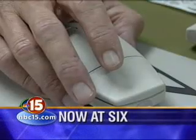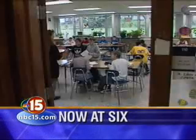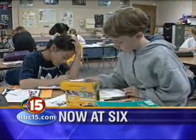Now at 6, it's that time again — back to school. The Madison School District is rolling out an easy way for you to enroll your kids all from your home computer.